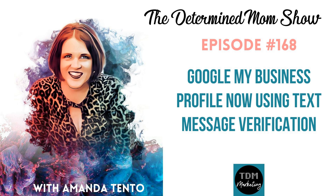Why is this better than mailer verification? Mailers almost always get lost in the mail. I can't tell you how many times people have said they've requested their verification postcard a dozen times and it's still not coming. The previous option was to let Google know, and then they'd request pictures — but that only works for a business that actually has a physical location, so it doesn't really work for everyone.